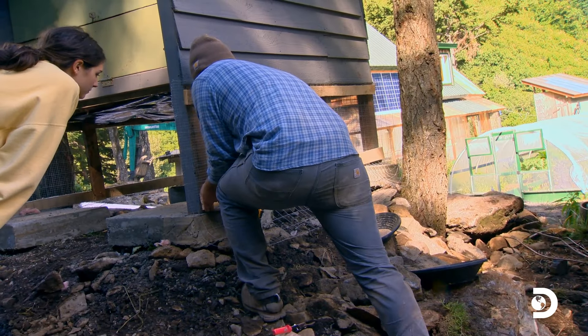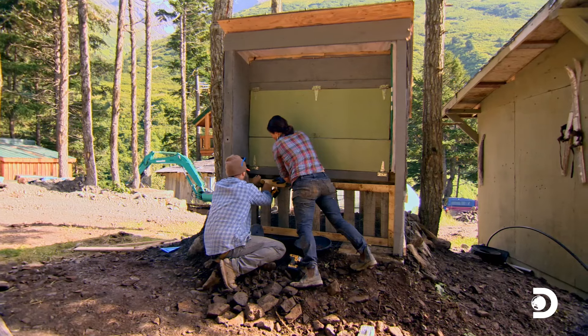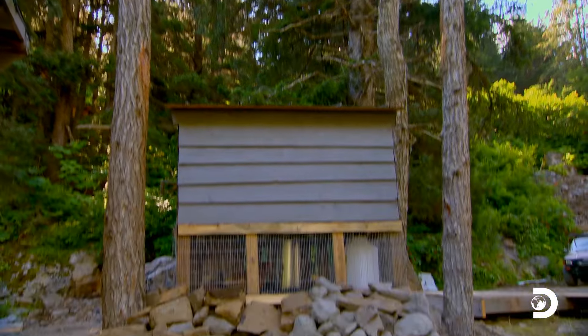Two layers of defense, different wire, different sizes. Perfect. It's gonna be hard for a critter to get through. Done! I think it looks pretty good. All we need to do now is move the chickens in the coop, give them some food and water, and this thing will be totally completed.